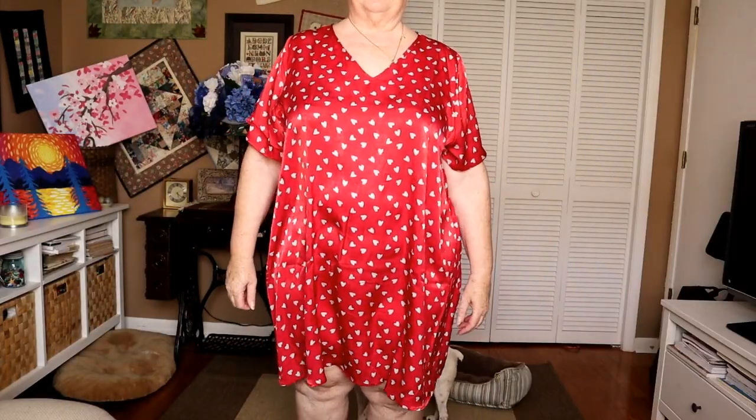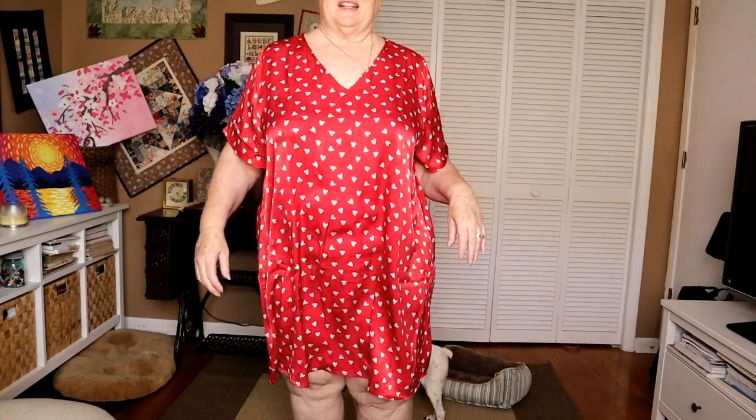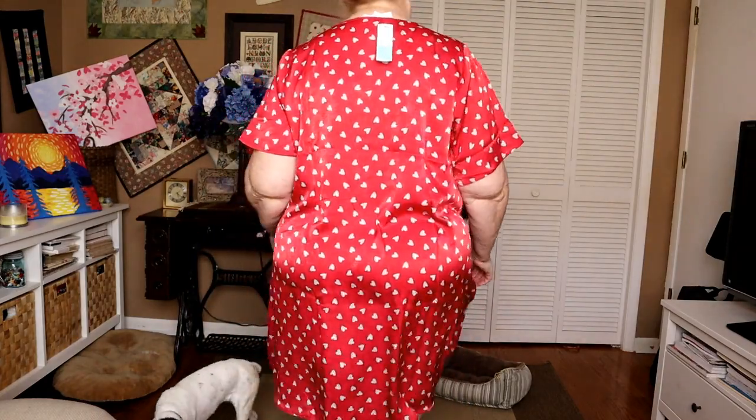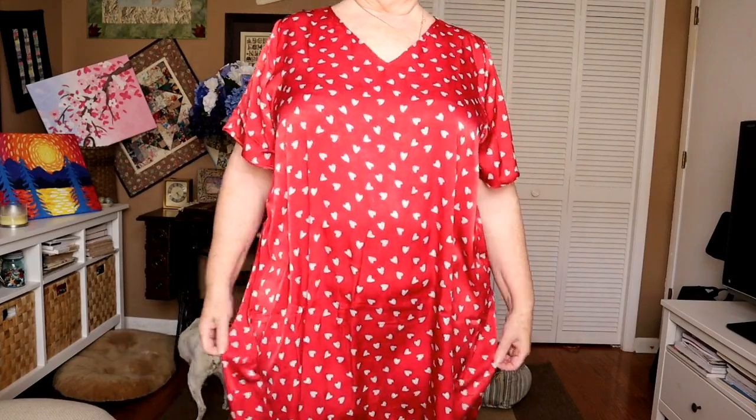So first is the nightgown. I hate the fabric — I really do. It already has static cling. Look at it. It's this wide but it just sticks to me. I do not like this fabric, especially in Florida. I don't know who has the idea that polyester is a breathable fabric — I keep reading that. Even my stylist mentioned that it is not a breathable fabric. A breathable fabric is a natural fabric like cotton. This is not. It's just sticking to me.